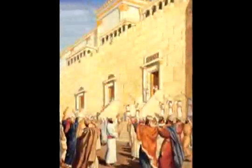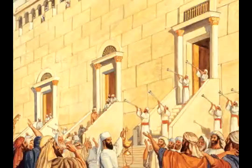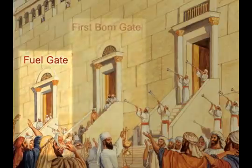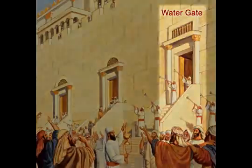The Rambam tells us there are also three gates on the southern side, also towards the western end. Those gates are referred to as: Sha'ar HaDelek — the gate of fuel; Sha'ar HaBechorot — the gate of the firstborn; and Sha'ar HaMayim — the gate of water. The specific function and naming of each of these will be looked at in great detail a little later.